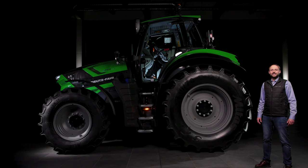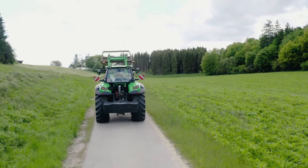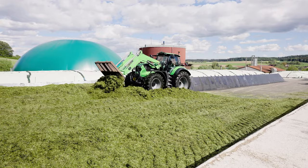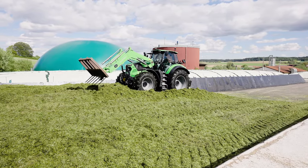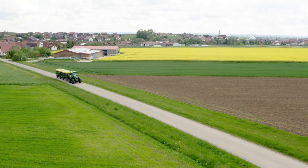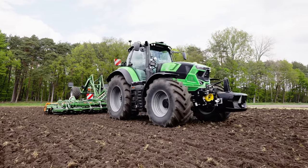Compared to the previous models, you will be thrilled with the driving characteristics of the new Series 7 TTV. For a smoother ride, we have increased the wheelbase by 50 mm. In addition, a new continuously variable TTV transmission is used, offering extremely rapid direction changes, fast and uninterrupted acceleration, extreme traction power combined with high efficiency.